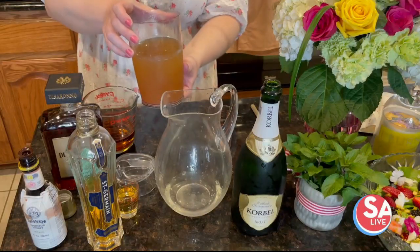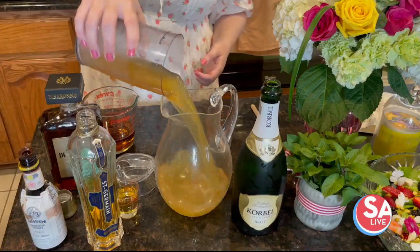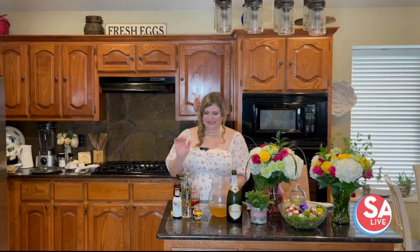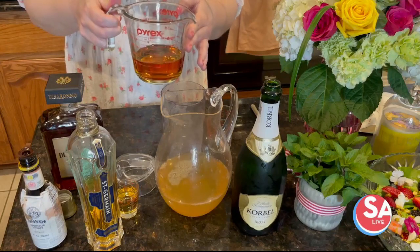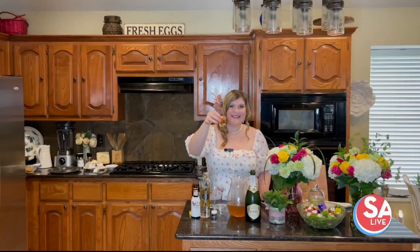We're going to add a quarter cup of pineapple syrup, then two cups of chilled green tea — tea, after all, this is kind of a tea party, which is very Bridgerton — then three-fourths of a cup of Disaronno, my favorite amaretto.